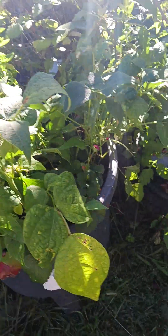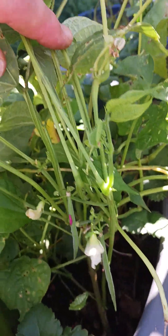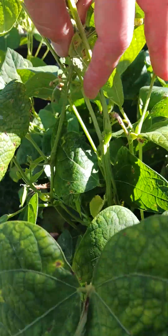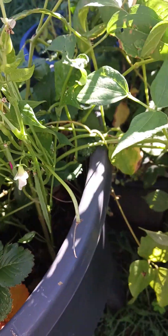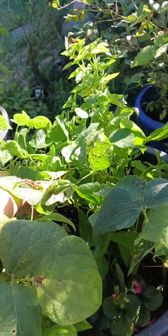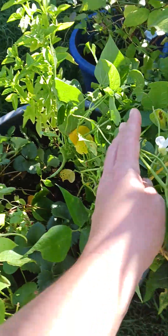This is another Windsor long pod — super happy, super healthy. I just picked it the other night but you can see it's starting to put some more beans on for us, which is awesome.